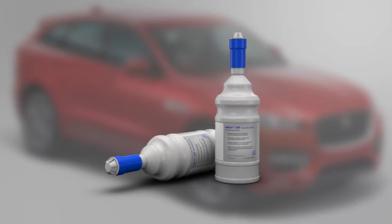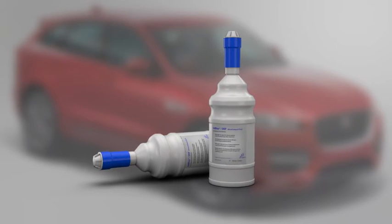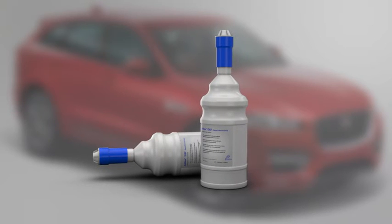If you can't get to your dealer before running out of DEF, you can top up the reservoir yourself. To do this, you will need two standard-size non-drip refill bottles. Each bottle contains 1.89 litres or 0.42 gallons of DEF.